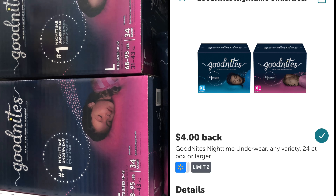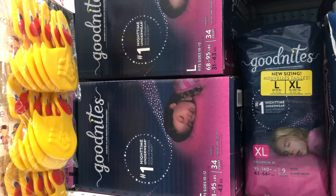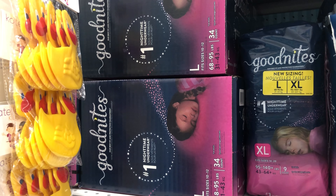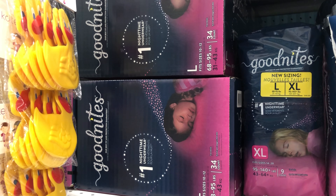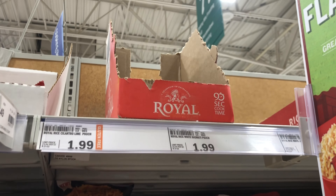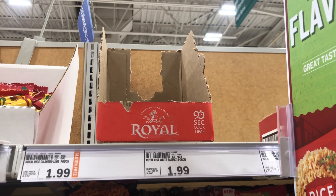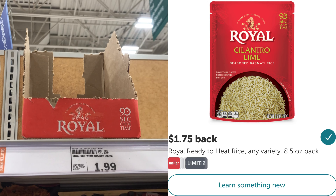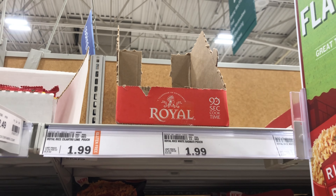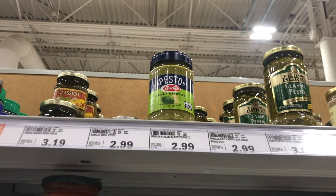Let me know if you score this deal. If you purchase the Good Nights nighttime underwear there's a $5 off M-perk on the box priced at $24.99. Also remember this tracks toward the spend $50 and get a $10 reward promotion running now through August 28th. There's also a rebate on Ibotta for $4 back. So after the M-perk you'd pay $19.99 at the register but get back $4 on Ibotta.